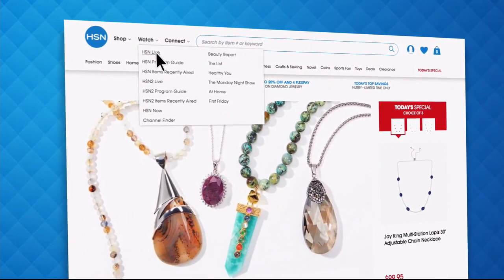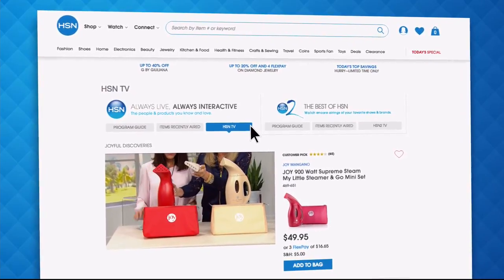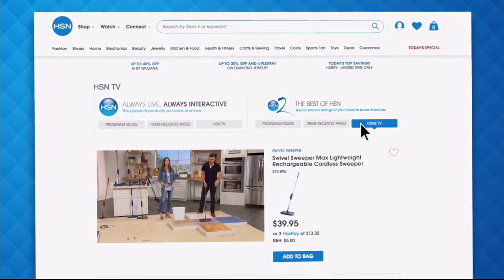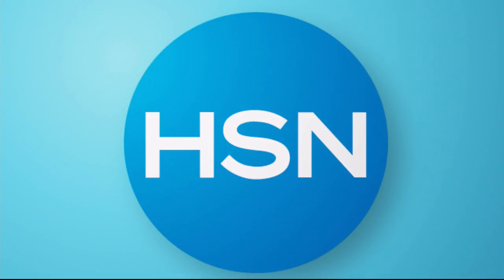Did you know you can stream both HSN and HSN2 live anytime, anyplace? With just the click of a button on your phone, tablet, computer, or smart TV, you're connected to the latest and greatest we have to offer. With HSN2, there's always something different from what's airing on HSN. Head over to hsn.com or open your HSN mobile app and start watching.